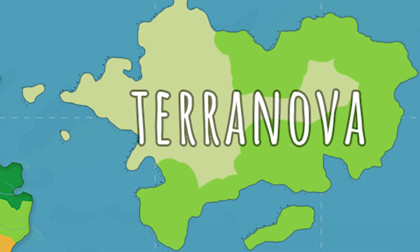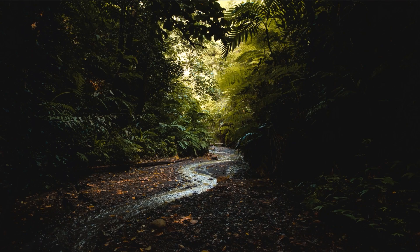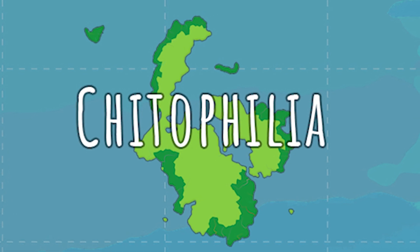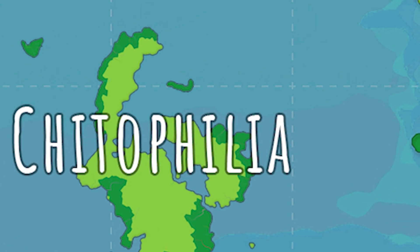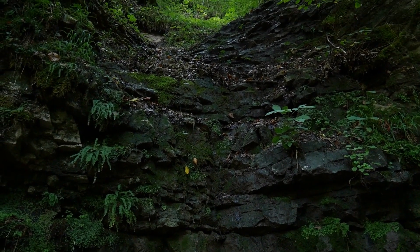Terranova is a continent characterized by a tropical rainforest. Oak trees dominate the landscape and there is also a lush grassland biome. Chytophilia is a continent covered in tropical forests and wetlands, as well as mangroves on the shore. The forest here is lush and green with tall trees.